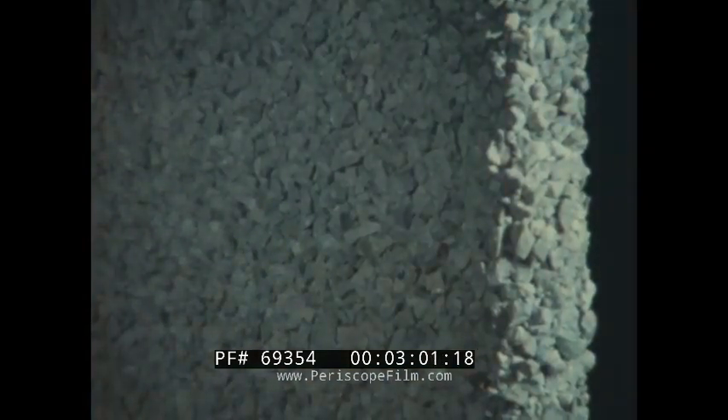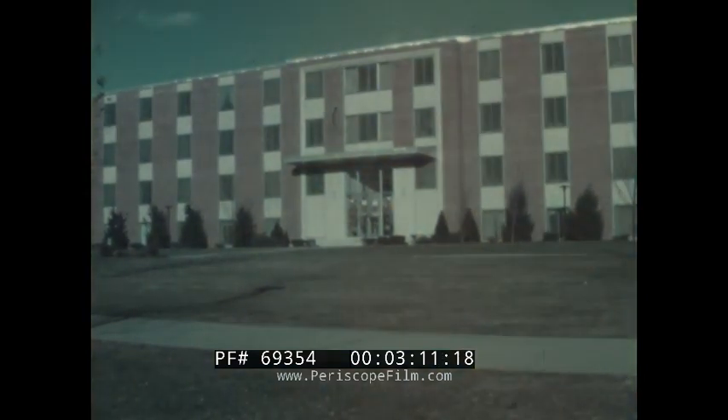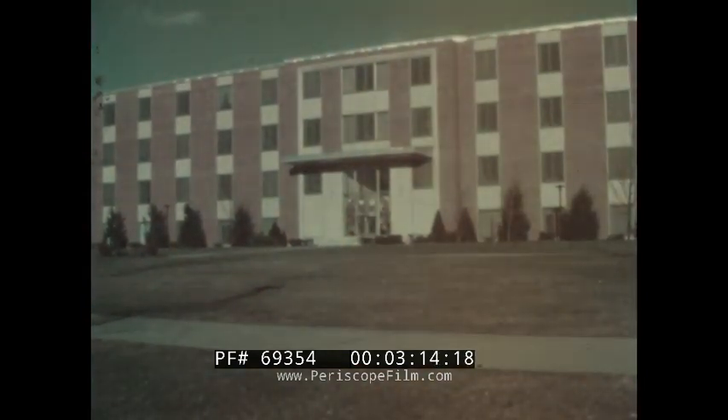Mirror Rock exposed aggregate paneling is available in an unlimited selection of aggregate type, color, size, and mixture. Another Mira Wall development, Mira Ceramic, blends the lasting beauty of true ceramic tile with the practicality of a waterproof, stain-proof, and fireproof panel. Mira Ceramic tile face panels are manufactured in accordance with the Tile Council of America for continued assurance of lasting quality and durability. Mira Wall also produces an aluminum face building panel and a stainless steel face panel whose soft, rich sheen gives a distinctive quality to any building.